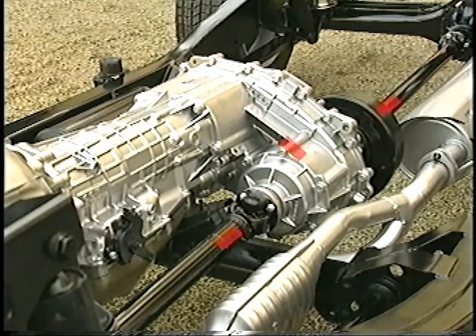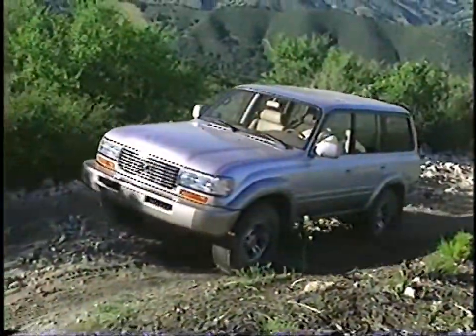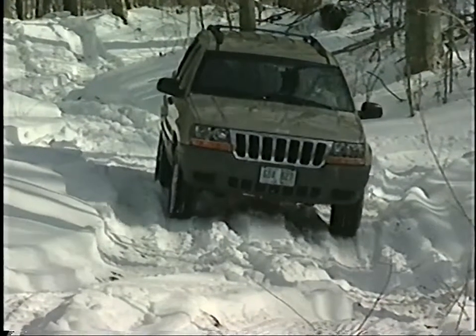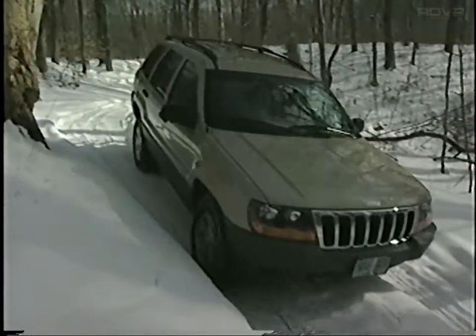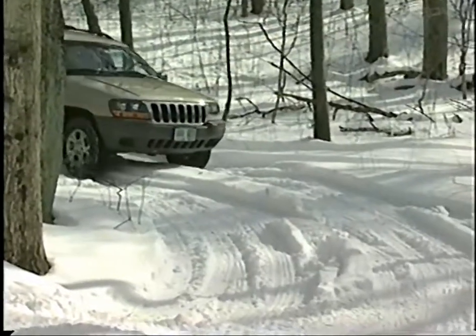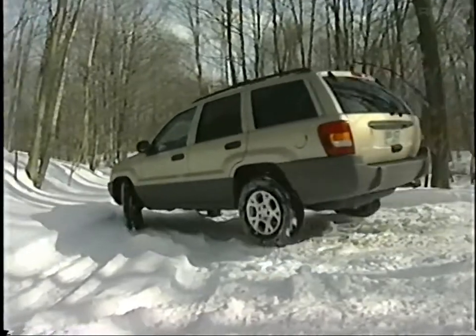Land Rover's permanent systems use a center differential in the transfer gearbox to distribute power evenly to the front and rear axles in dry, high-traction conditions. Four-wheel electronic traction control, a VCU, or mechanical center diff lock are used to keep the power output even between axles in slippery conditions. Other vehicles with permanent four-wheel drive, such as Toyota Land Cruiser and Lexus LX 470, are similar to Land Rover systems. Jeep Grand Cherokee with Quadra-Trac or Quadra-Trac 2 uses a VCU or Gyro disc but lacks a center diff. Although the driver cannot select two-wheel drive, these permanent systems direct most of the power to the rear wheels during normal driving, and the VCU or Gyro disc automatically transfers power to the front wheels when wheel slip is detected. Optional Quadra-Drive adds a Gyro disc to each axle differential on the latest Grand Cherokee, limiting wheel spin at each axle and providing even more grip and control.